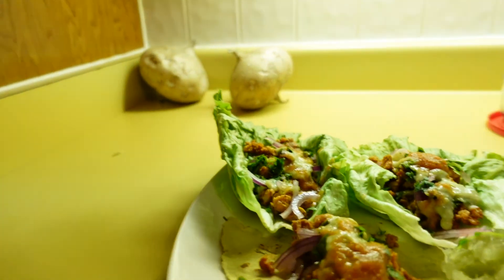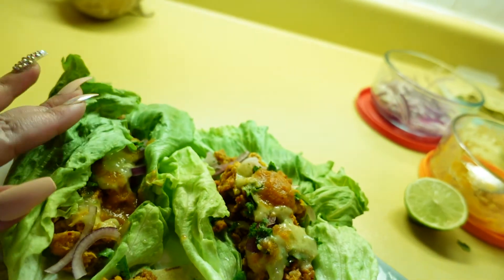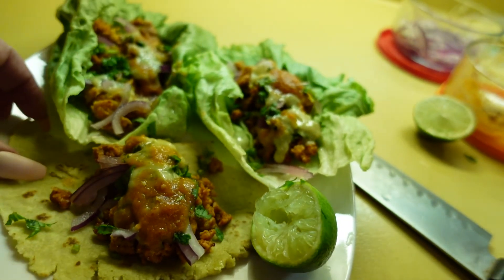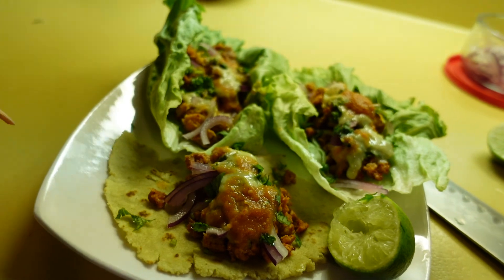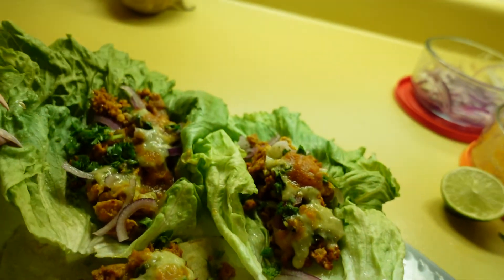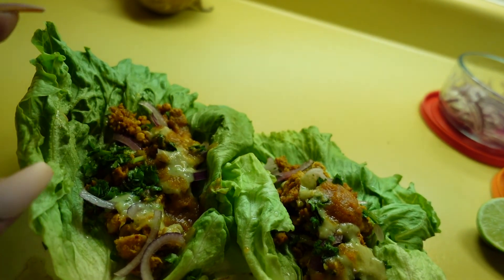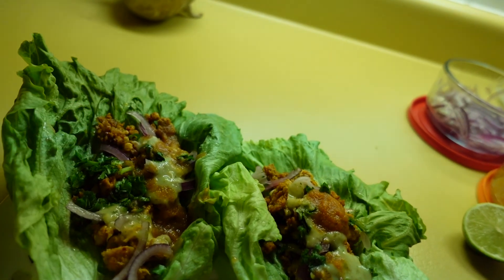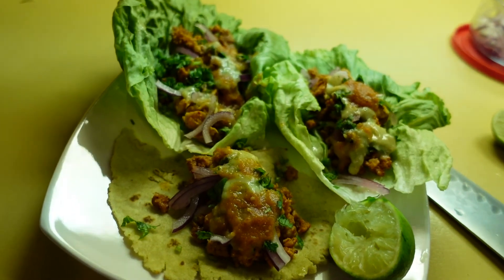Here are the finished tacos. I made two lettuce tacos using iceberg lettuce instead of tortillas, and here's my little cactus tortilla which is all broken. I'll share the recipe once I actually figure it out. For toppings we have the basics: cilantro, red onion, guacamole salsa, and tomato salsa — all homemade. The guacamole salsa is spicy and the tomato salsa is not.